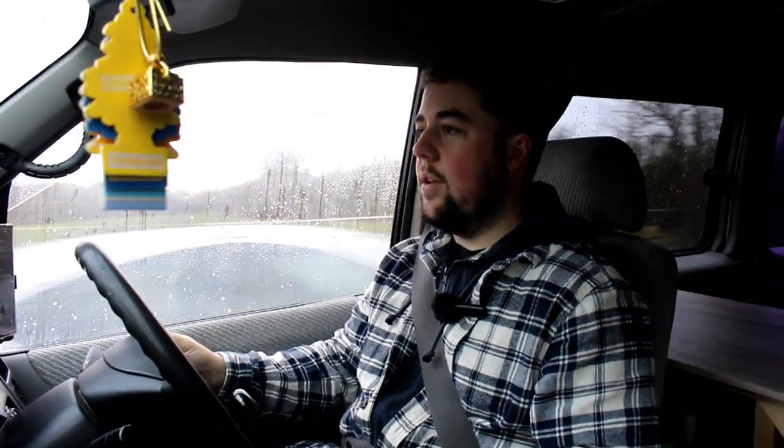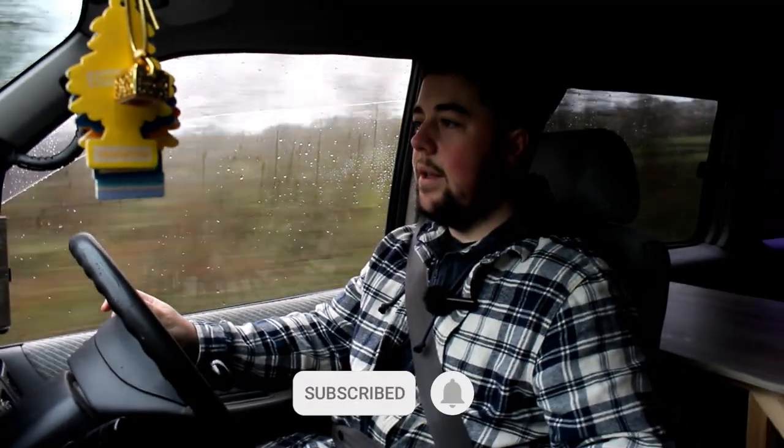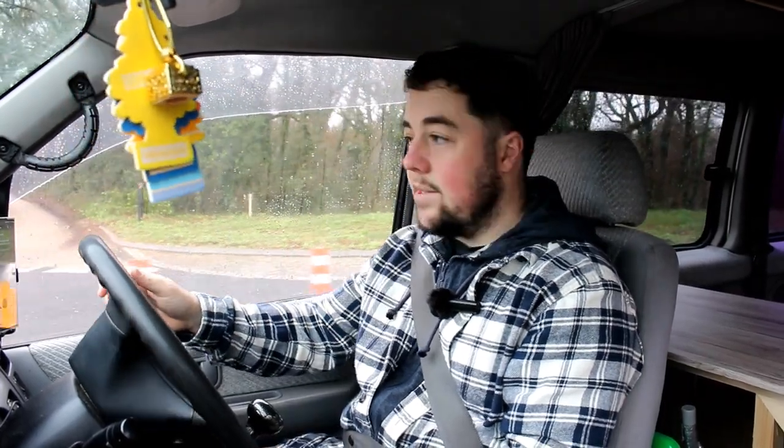Hello guys, welcome back to the channel. We're back in the Bongo today and I'm doing an update video, like a year on from me owning it — what I've had to do, how I've got it set up now, and what's good and bad about having the Bongo. A year on, I've had it through two MOTs because it had no MOT when I got it. There are loads of Bongo videos on the channel of me trying to fix it and make it work, and I've been fixing it more than having fun, but anyway.